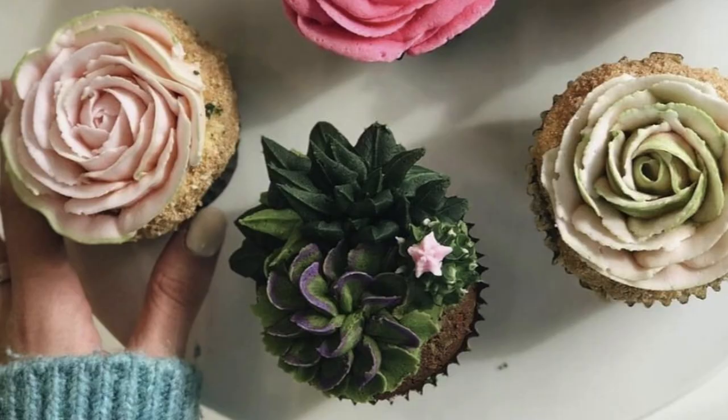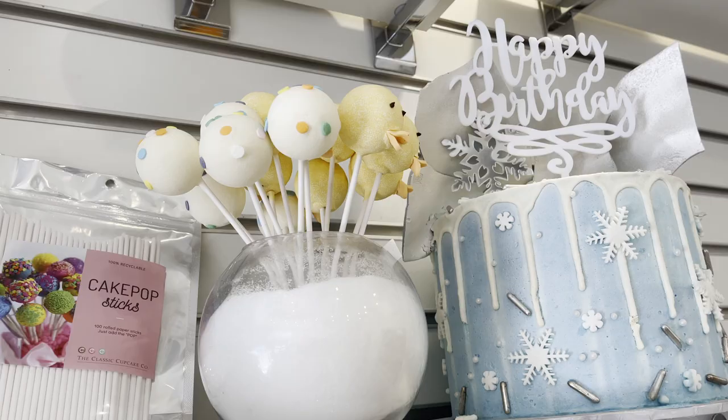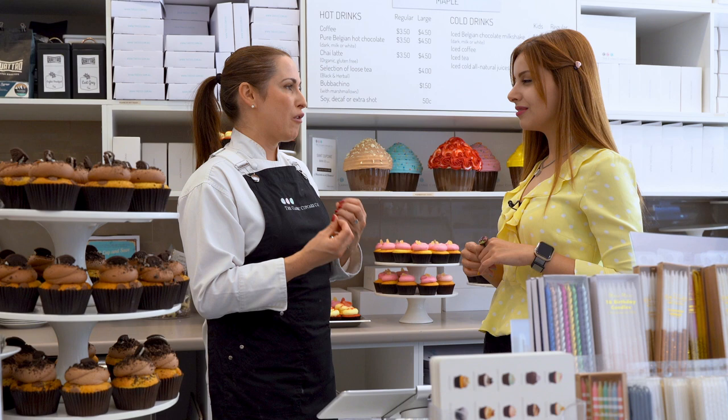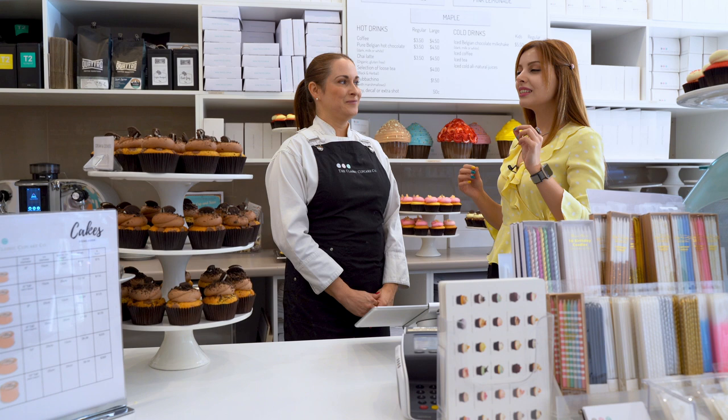Anna is called the queen of cupcakes for a reason and here is why. It's interesting because people come here and they say, 'I don't know, I don't know what I feel like — you decide.' So when somebody walks in, I instinctively get a feeling of what cupcake will be right for them, not just them, but them in that particular moment.